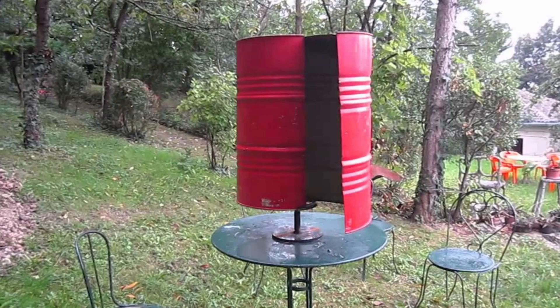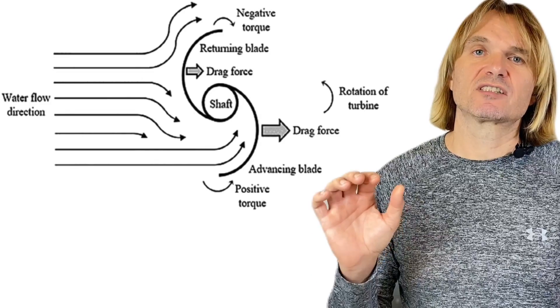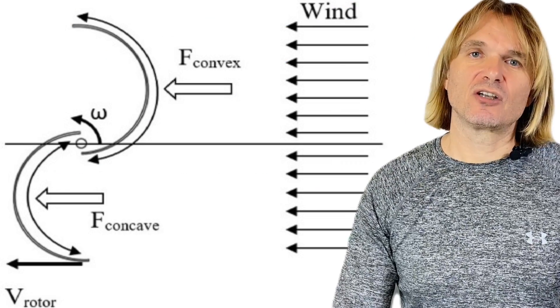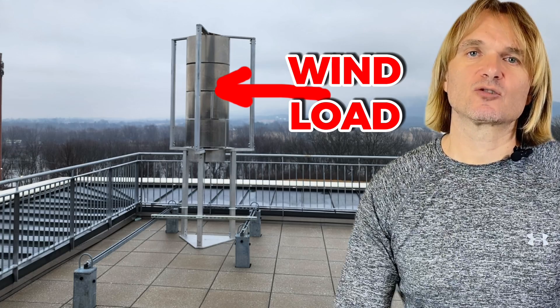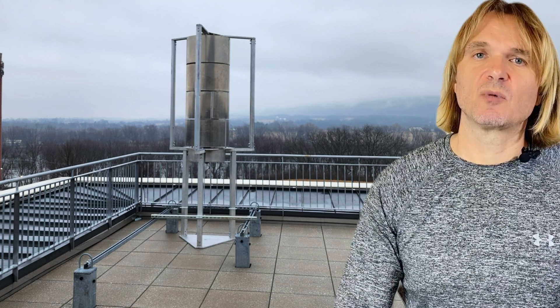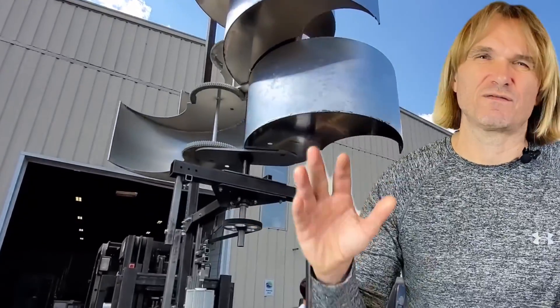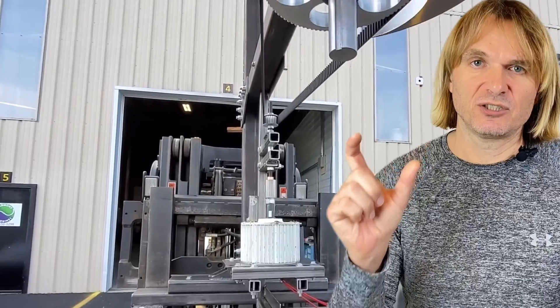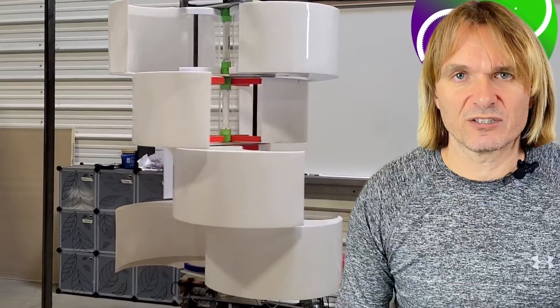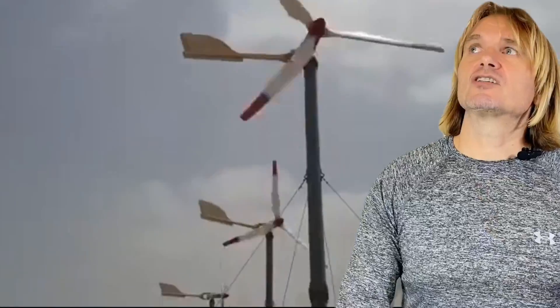The biggest Savonius disadvantage is that its frontal surface remains the same during all weather conditions, which causes problematic wind pressure load on the construction. Wind load is proportional to the square of velocity — two times the speed means four times the load. During 100 miles per hour winds (45 meters per second), the load is 1,200 newtons per square meter. In horizontal wind turbines, you can decrease the working surface by turning the turbine parallel to the wind, but in vertical wind turbines, this is not the case.